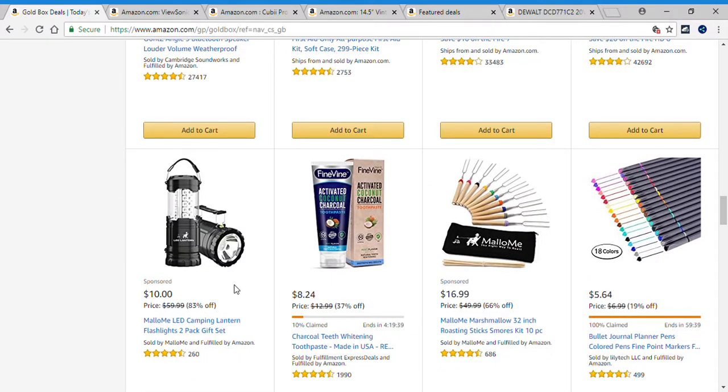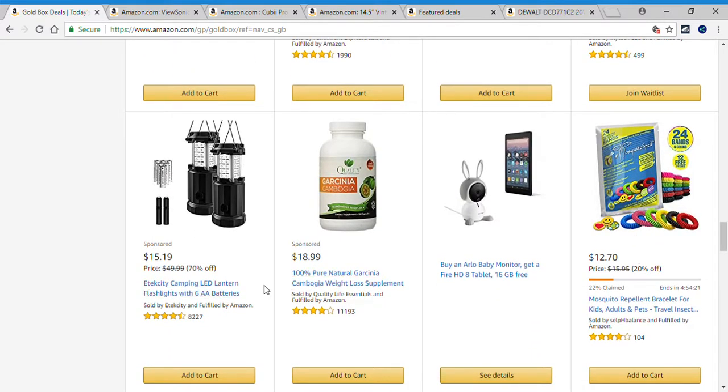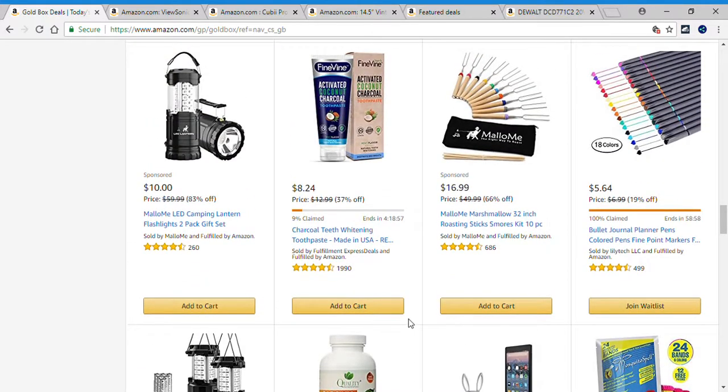Camping Lantern, Flashlight 2-pack, Charcoal Teeth Whitening, Marshmallow 32-inch Roasting Sticks, Colored Pens Fine Point 18 colors, LED Lantern Flashlight, Weight Loss Supplement, Arlo Baby Monitor, Mosquito Repellent Bracelet. As you can see, there's a total of 32 pages — another 31 pages to go. If you've seen something on the first page you're interested in, or you'd like to check out the other 31 pages, please check below in the description box for the link.